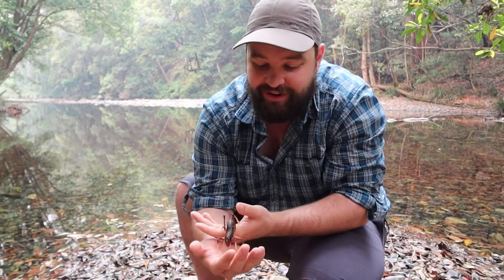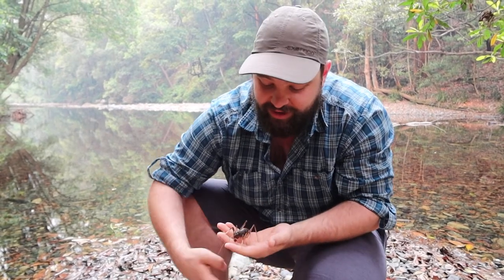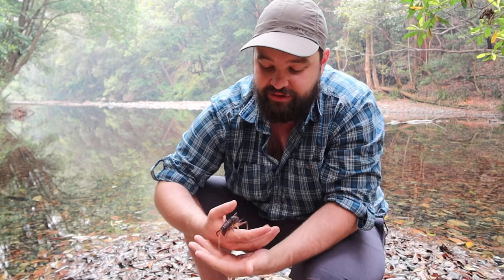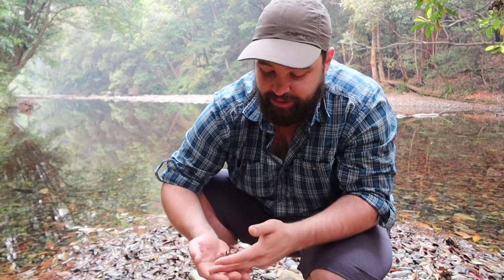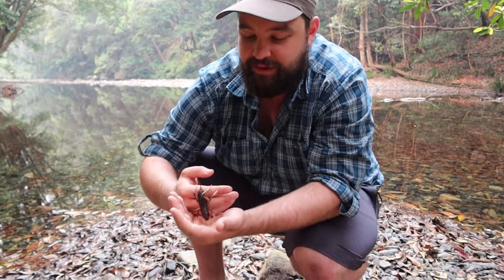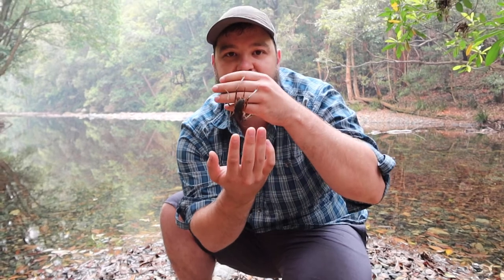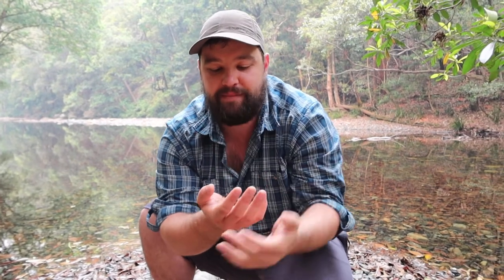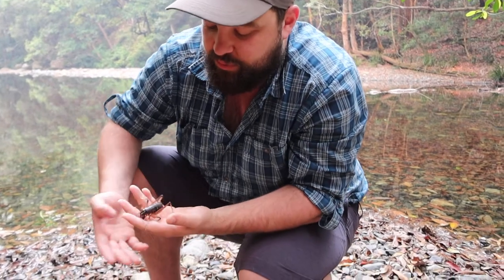Have a go at this beauty — this is a giant king cricket, very closely related to the New Zealand weta. Now this big fella is a female. I can tell because if you have a look at her bottom, she's got something that looks like a stinger — it's actually harmless. That is what we call an ovipositor.